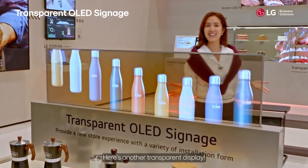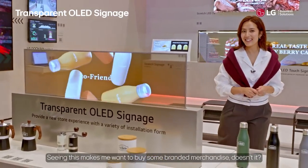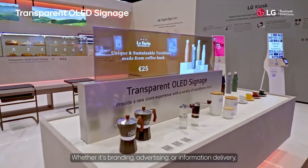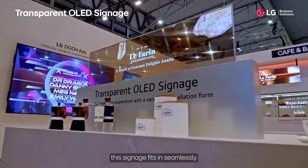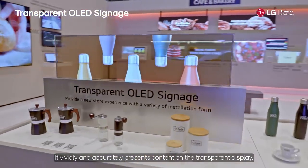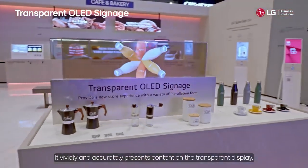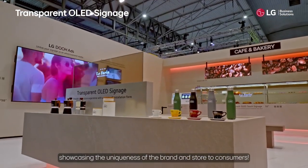Here's another transparent display. Seeing this makes you want to buy some branded merchandise, doesn't it? Whether it's branding, advertising, or information delivery, this signage fits in seamlessly. It vividly and accurately presents content on the transparent display, showcasing the uniqueness of the brand and store to consumers.